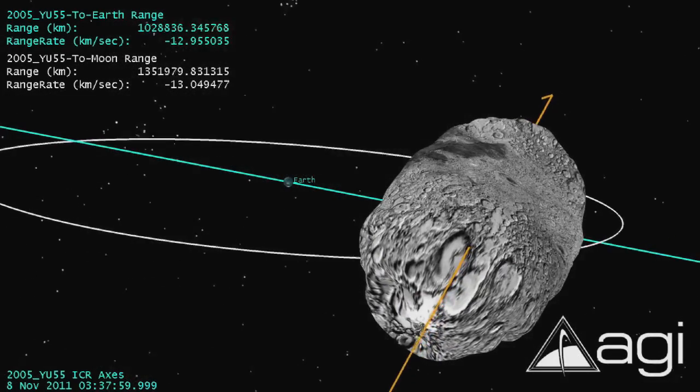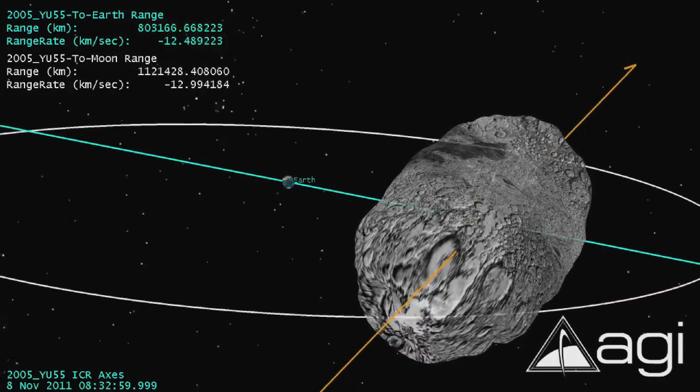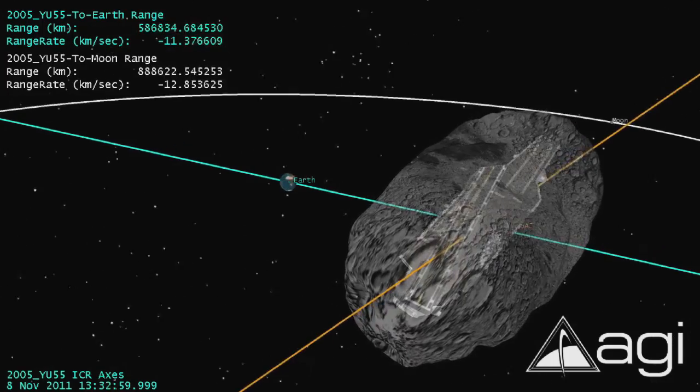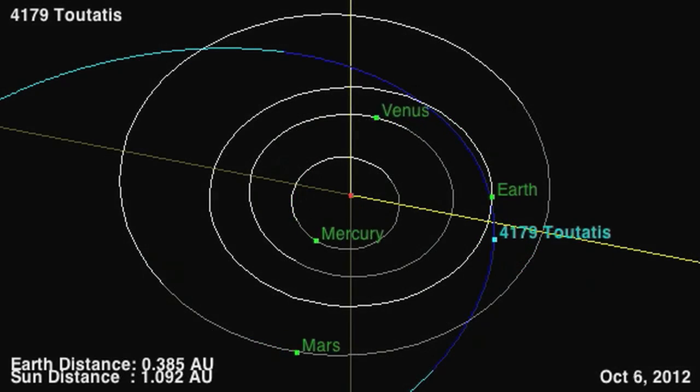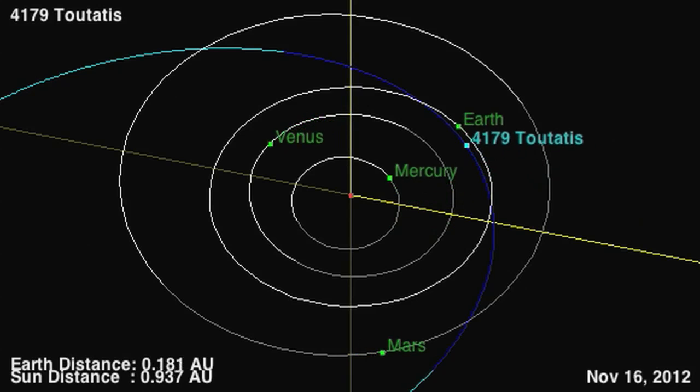It's difficult to get the complexities of predicting these objects across to the public, because when we first discover them their orbits are so uncertain that we really can't say where in its orbit it's going to be at a particular time very accurately. But as we get additional observations, the uncertainty region gets smaller and smaller, and our ability to track it into the future gets better and better.